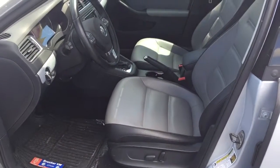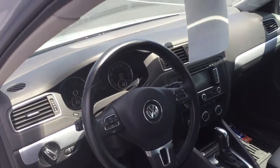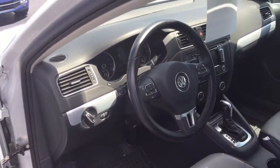It has only 25,000 miles on it. It's an SEL Premium, so that means it has a power seat, factory navigation, push-button start, digital climate controls, and xenon headlights.